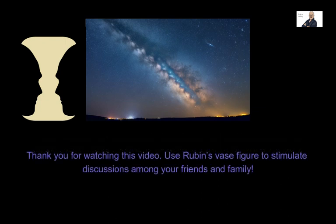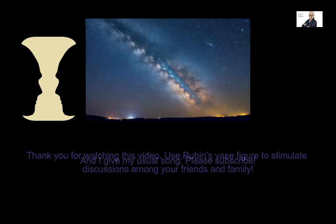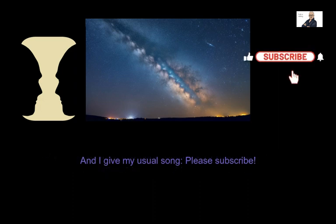Thank you for watching this video. Use Rubin's vase figure to stimulate discussions among your friends and family. Please subscribe, and I'll see you in the next video.